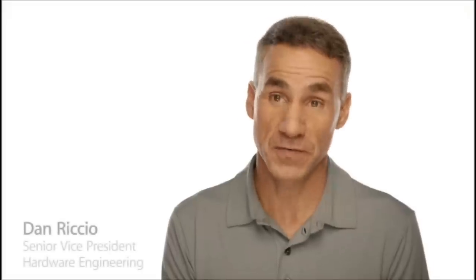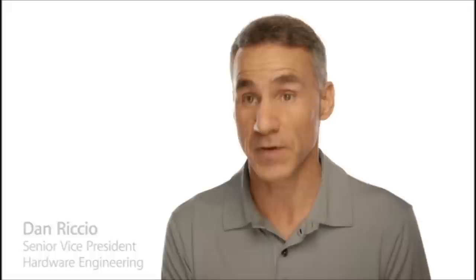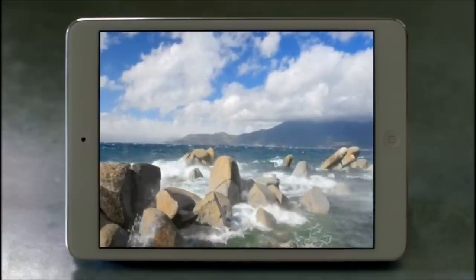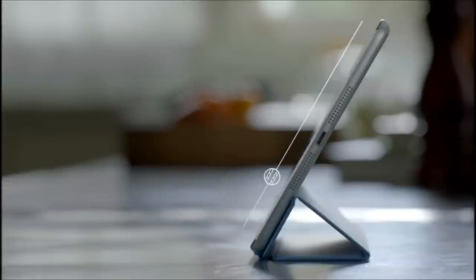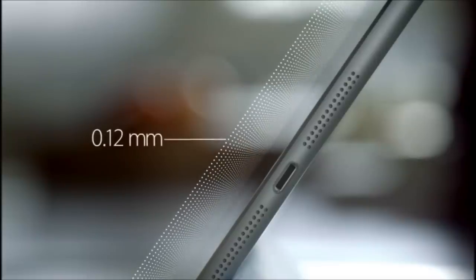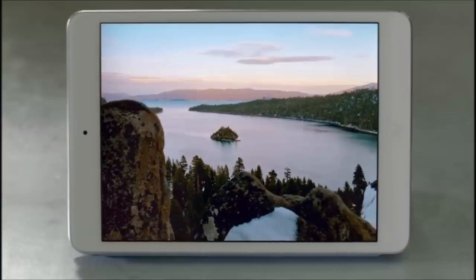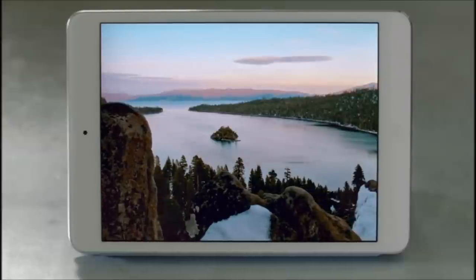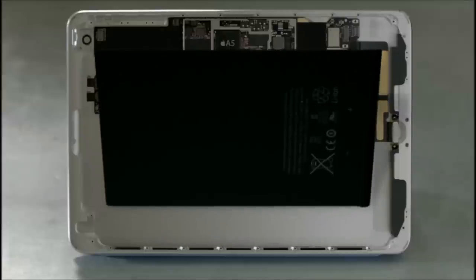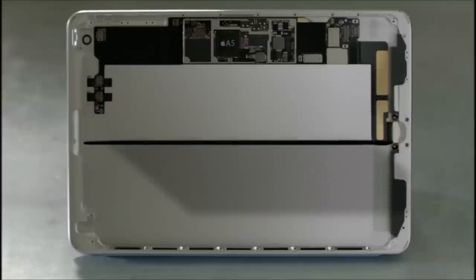The biggest challenge that we faced was incorporating all of these great features in a much smaller and lighter device. In order to do this, every part had to be custom designed, starting with the display. The glass on the front and back are only 0.2 millimeters thin. The touch subsystem is a mere 0.12 millimeters thin and weighs half as much as any we've ever done before. Beyond the screen, we took some dramatic steps to maximize interior space — it has the largest and thinnest single cell battery we've ever designed.